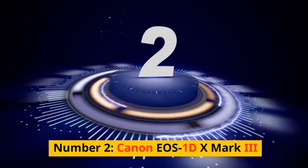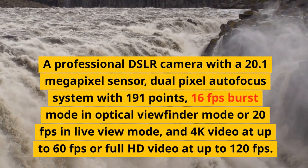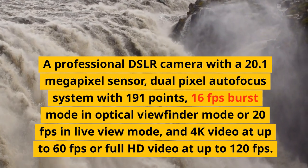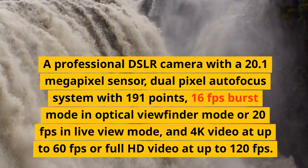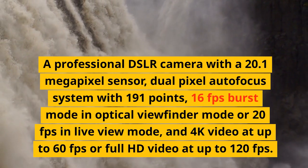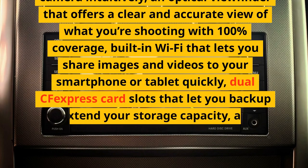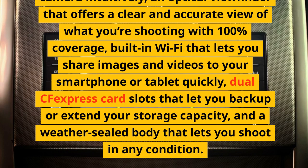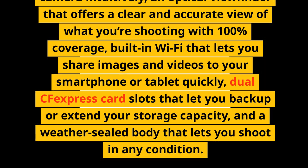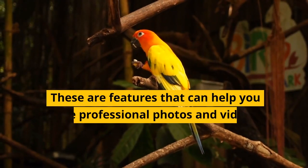Number 2: Canon EOS 1D X Mark III. A professional DSLR camera with a 20.1-megapixel sensor, dual-pixel autofocus system with 191 points, 16fps burst mode in optical viewfinder mode and 20fps in live view mode, and 4K video at up to 60fps or full HD video at up to 120fps. It has a fixed touchscreen that lets you change settings easily and control the camera intuitively, an optical viewfinder that offers a clear and accurate view of what you're shooting with 100% coverage, built-in Wi-Fi that lets you share images and videos to your smartphone or tablet quickly, dual CFexpress card slots that let you back up or extend your storage capacity, and a weather-sealed body that lets you shoot in any condition.